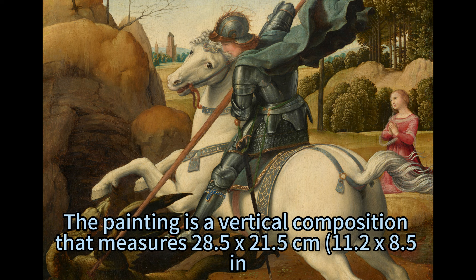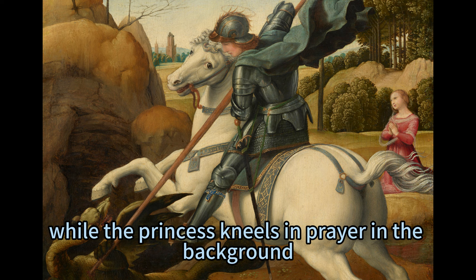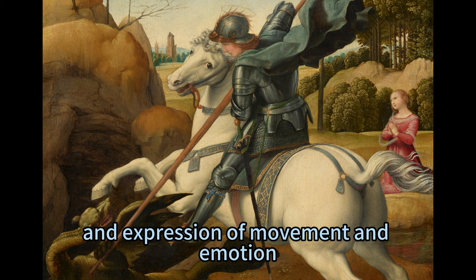The painting is a vertical composition measuring 28.5 by 21.5 centimeters (11.2 by 8.5 inches). It shows Saint George on a white horse thrusting his lance into the dragon's chest, while the princess kneels in prayer in the background. The painting is remarkable for its clarity of form, harmony of color, and expression of movement and emotion.